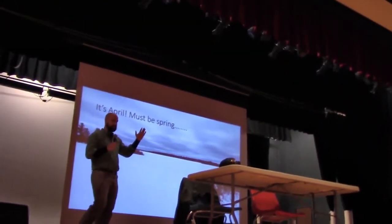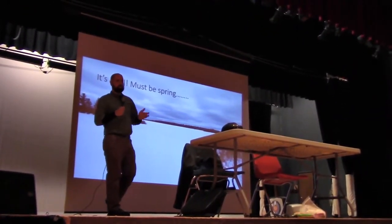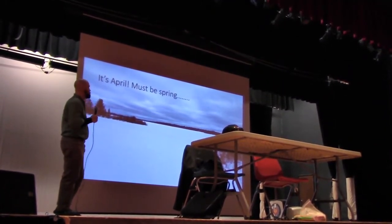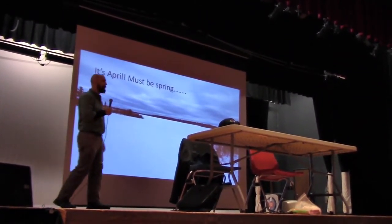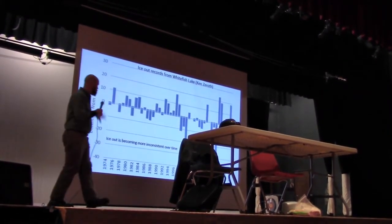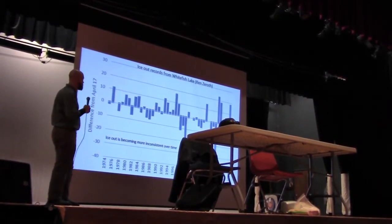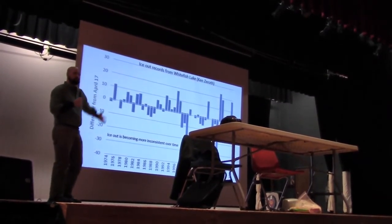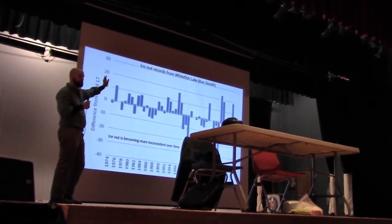We do our winter projects, timing everything so that when April rolls around we're ready to go on the field. The problem was the field was not ready for us in April of 2018 — we were still locked up tight in all the lakes, waiting. So I can show you how odd this is, although it's not feeling as odd anymore because odd is the new normal. This figure shows ice-out records from Whitefish Lake, which have been kept since the 1970s by Ken Zeroth. That line running right through the middle, that zero line, that's April 17th. Any bars that go above that are an ice-out date that was later than April 17th.